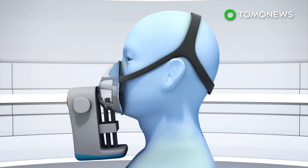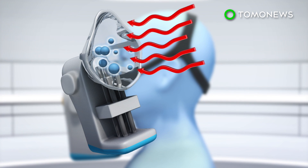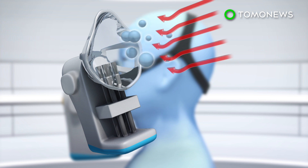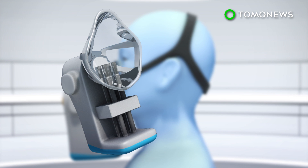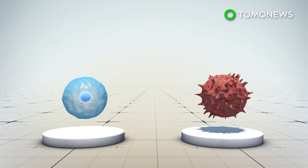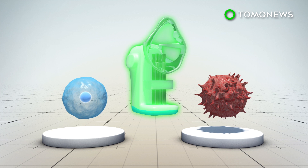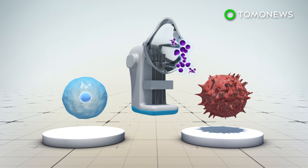The device used in these tests is called the Reciva Breath Sampler. It analyzes molecules called volatile organic compounds, or VOCs, present in exhaled breath. Cells regularly produce VOCs as part of their normal metabolic processes. Researchers participating in the trial believe the presence of cancerous cells could cause identifiable changes in VOC patterns. The Reciva is designed to detect these alterations.